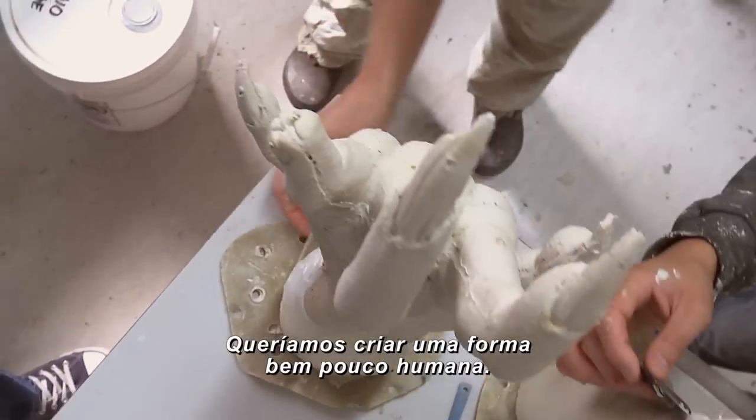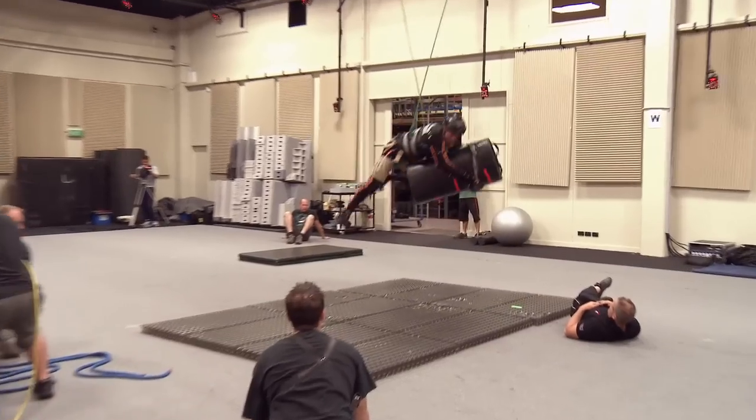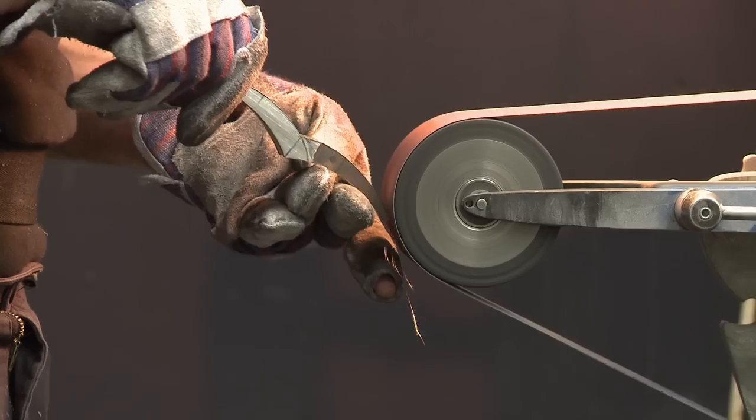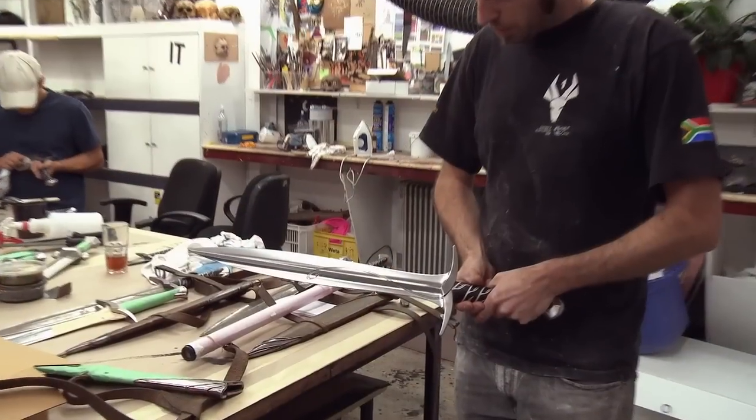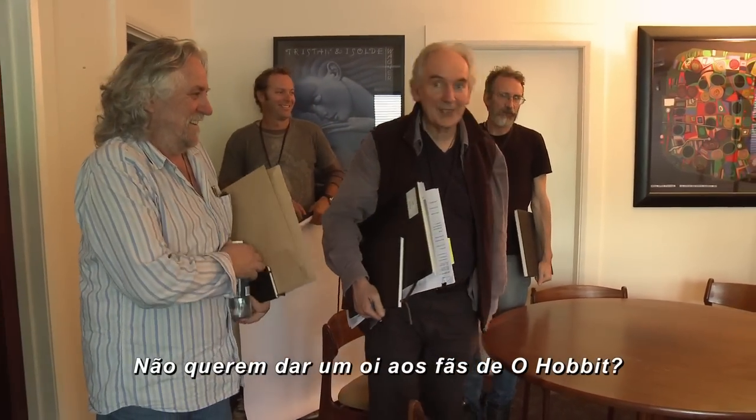We wanted to create a very non-human shape — a very non-human shape of the Hobbit.